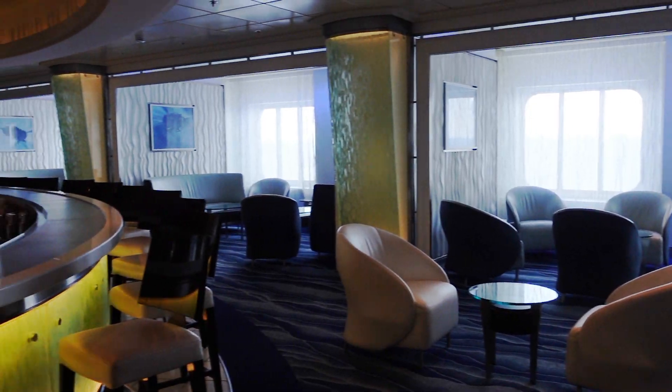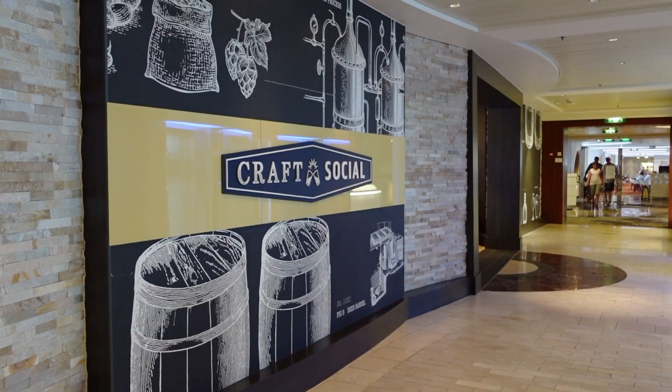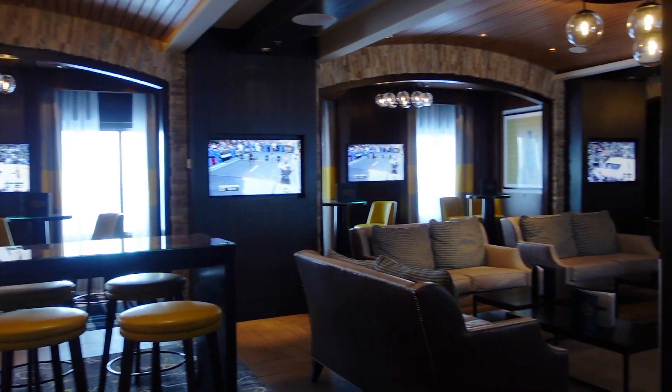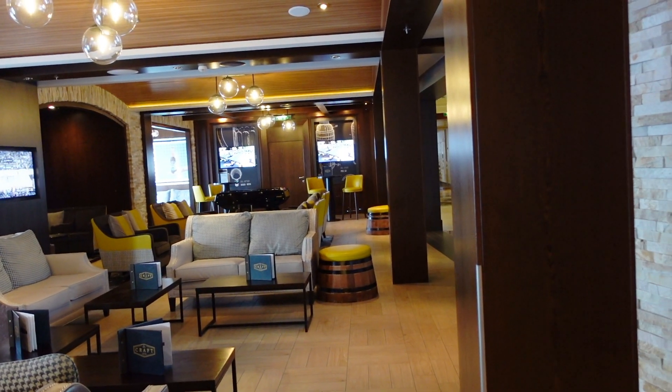Craft Social is set up more like a pub if you want a pint, with nice seats by the window. Moving towards the aft of deck 4, we come to the Grand Cuvée again, which is the upper level of the dining room I showed you on deck 3.